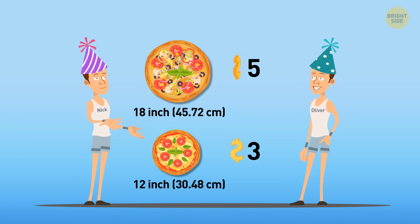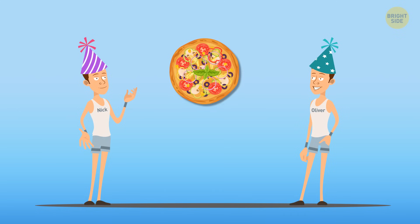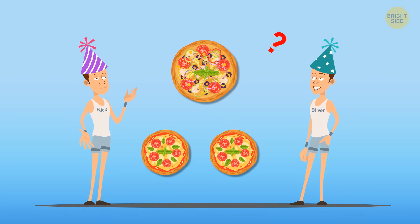Oliver is a geometry geek, and he says it's better to grab one 18-inch pizza. Nick doesn't feel this way. So, what's bigger — one 18-inch pizza or two 12-inch ones?